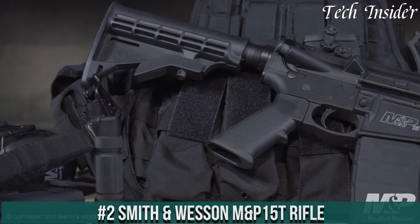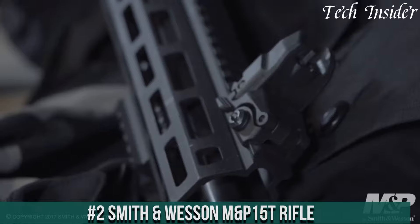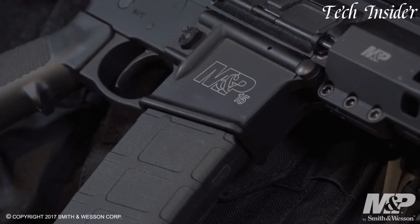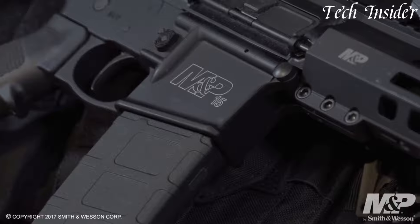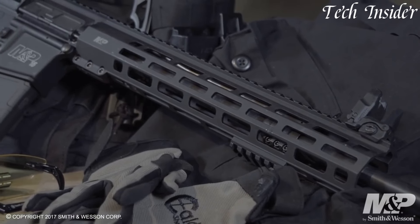Number 2: Smith & Wesson M&P15T Rifle represents a pinnacle of versatility and performance in the world of modern sporting rifles. Crafted with precision and reliability in mind, this firearm is designed to meet the demands of discerning shooters and tactical professionals alike.